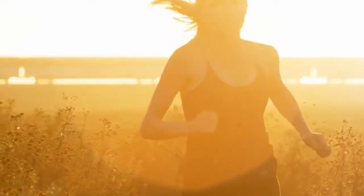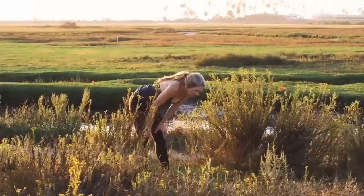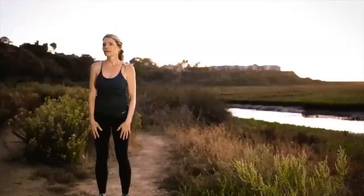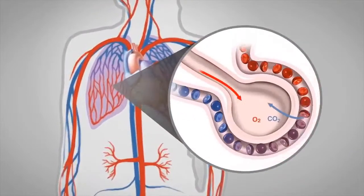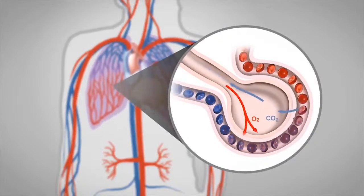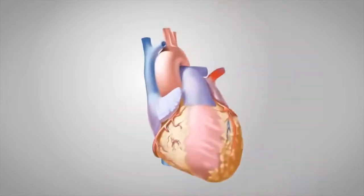Breathing is the first thing we do when we're born, and the last thing we do before we die. We can stay alive for long periods without eating, drinking, or sleeping. But if we cannot breathe, we die within a few minutes. Oxygen cannot be stored — it must be replenished continuously and steadily. Once inhaled, the oxygen makes its way to the lungs and hitches a ride with the red blood cells. Oxygen gains access to the body's cells through an internal network of vessels.